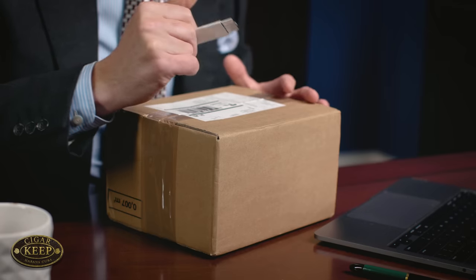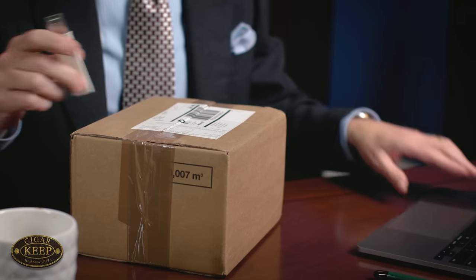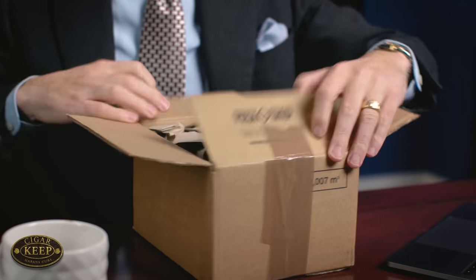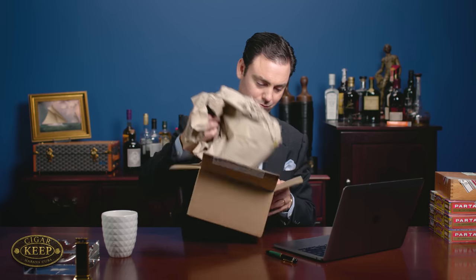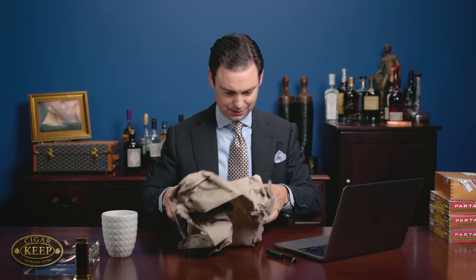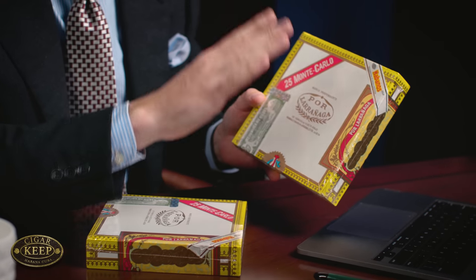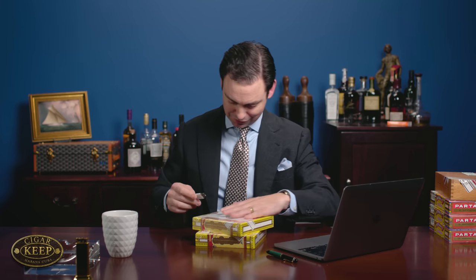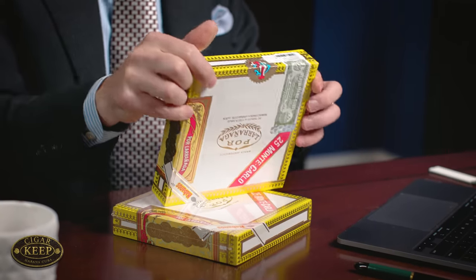Let's get started with the unboxing. So let's open this up and see what we have, and I'll talk a little bit about why I bought them. Two boxes — Por La Rana Monte Carlos. These are boxes of 25. Now this is a small box as you'll very astutely notice, so let's open these up and take a look at them. Pretty new box — this is a box date of January 2022.